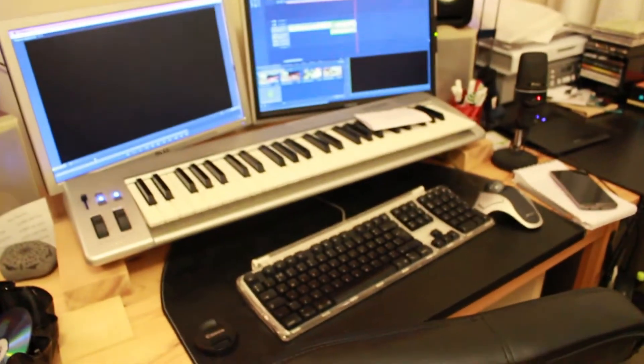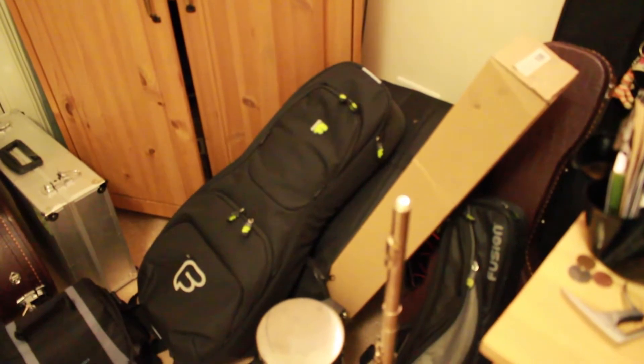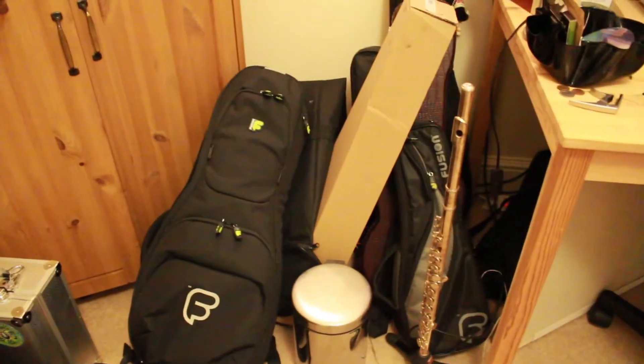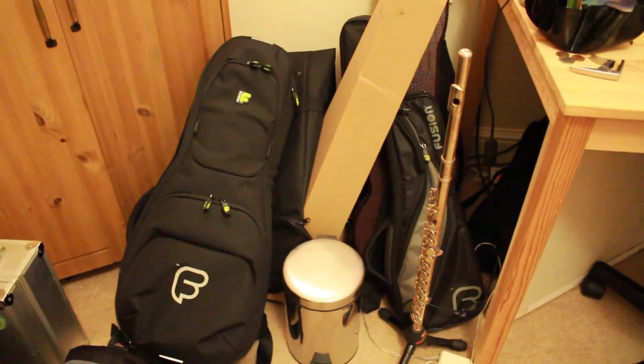They are plugged into my audio interface, which also has my Tannoy monitor speakers, and then my computer, which I'm currently editing something on that you may see soon. Keyboard, keyboard, mouse, phone. Over here is the pile of gig bags and cases. This bit's kind of tidy because I use it more, but I put something down here and they all fell over and I just couldn't be bothered fixing them again — because they seem happy.